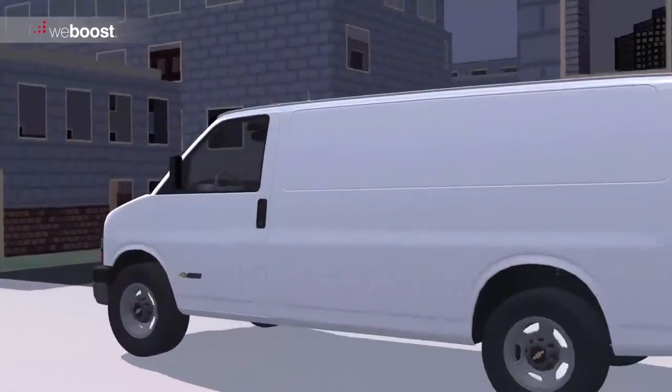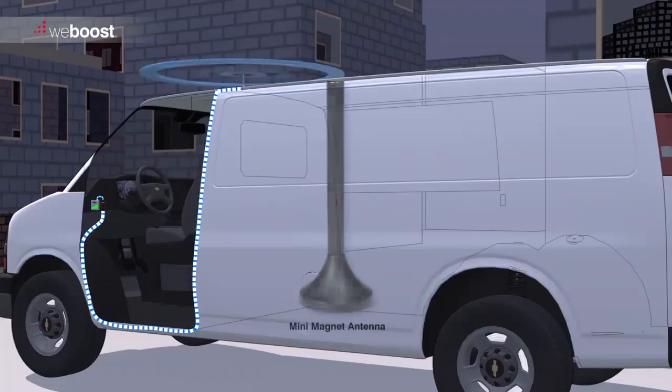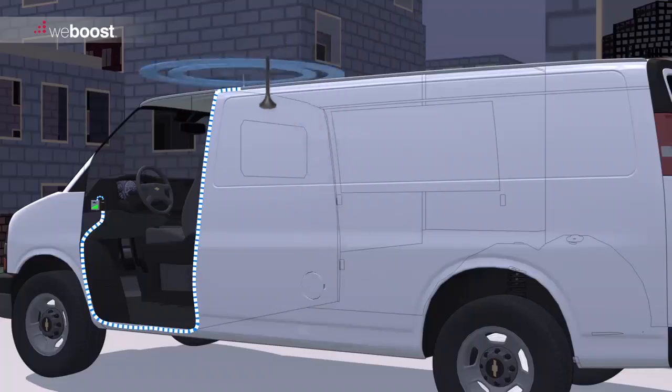Fleet telematics is another application that can be made more reliable through WeBoost antennas and cellular signal boosters. As demonstrated, an external antenna can be used for greater range and effectiveness for your telematics device, allowing clearer, more efficient communication of critical information to back offices.